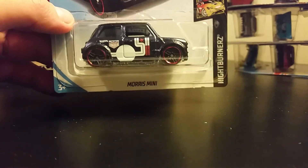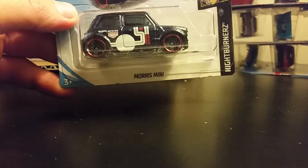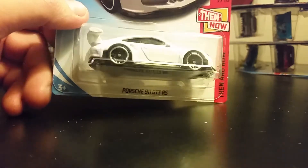Morris Mini — this is one that I've been waiting for for a while now. I'm just glad I found this one. I believe I have one in my Target haul.